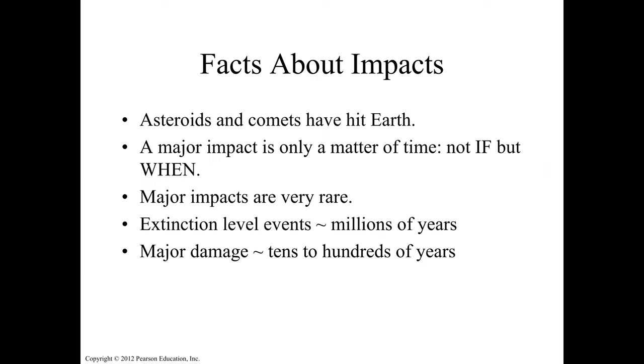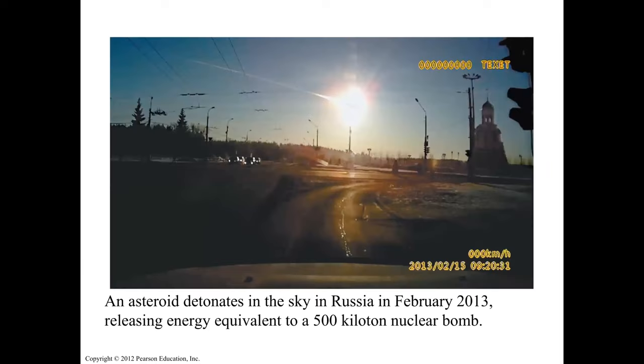Impacts causing major damage probably occur every tens of thousands of years. In Russia in February 2013, an asteroid released energy equivalent to a 500-kiloton nuclear bomb. Search for the video of asteroids impacting Russia on YouTube — it's very striking. Such impacts are happening everywhere in the solar system and are not avoidable.